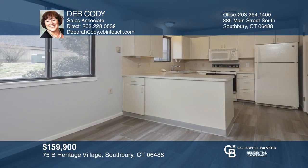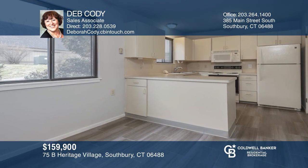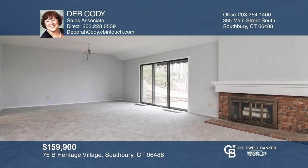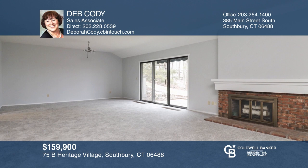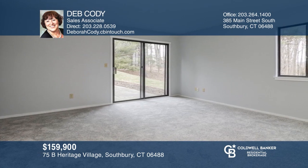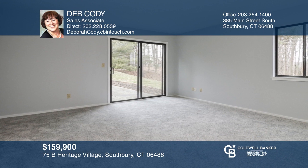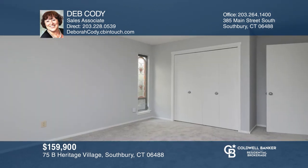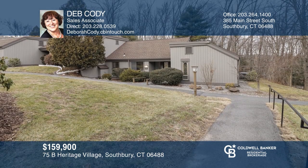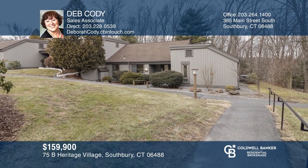This two-bedroom and two-bath home is in Heritage Village. The bright, sunlit kitchen features a brand-new ceramic floor. The condo features new wall-to-wall rugs and fresh paint. The guest bedroom makes the ideal office. There are four swimming pools, tennis courts, exercise facilities, and more. The outside amenities are nearby for convenience. Learn how to make this home yours with a call to Deb Cody.